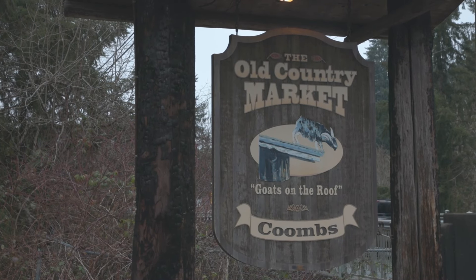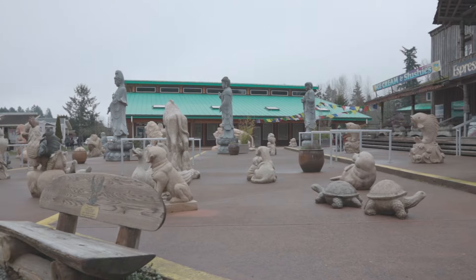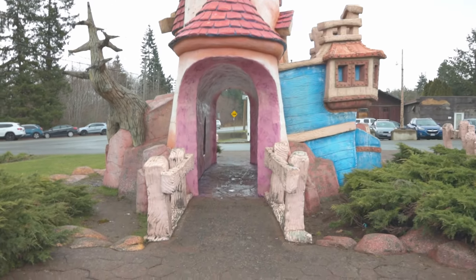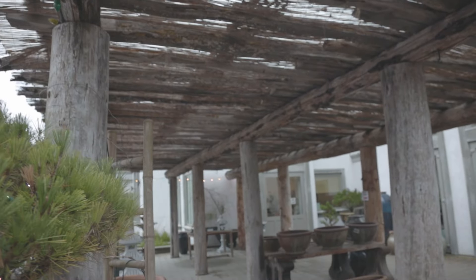The first thing that we did was go to Coombs Market, also known as Goats on the Roof. It's a really cool place. I didn't know winter was not conducive to goats on roofs, so I apologize, but if you go in the summertime there will be goats on the roof — just like the Daniel Day-Lewis movie, there will be goats.